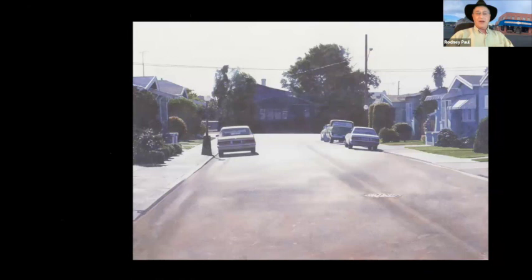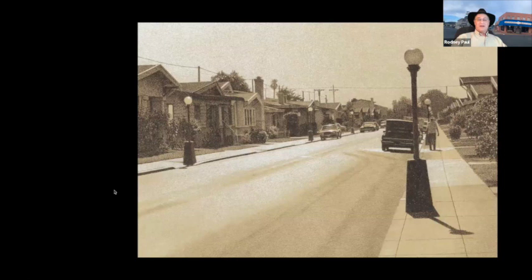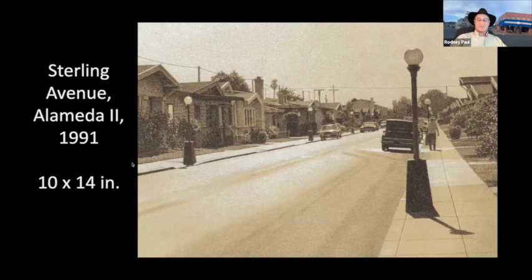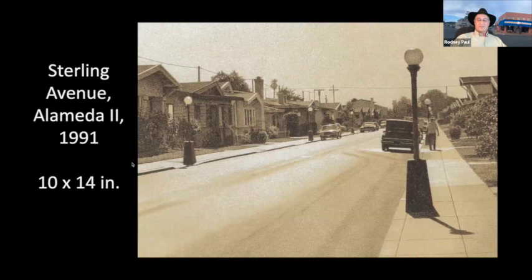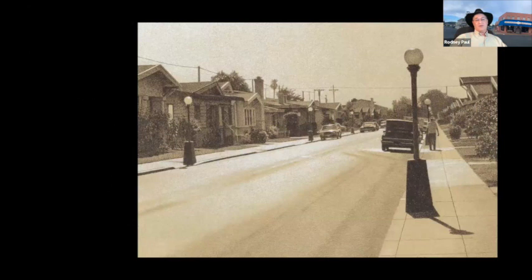As the event approaches 8 o'clock, Rodney shares two more Alameda scenes not previously shown to Robin: Sterling Avenue in Alameda, painted twice — once in 1992 in color, and again in a more monochrome style. Both versions feature really neat lamps. Rodney says Robin will have to take him to Sterling Avenue next time he comes to Alameda.